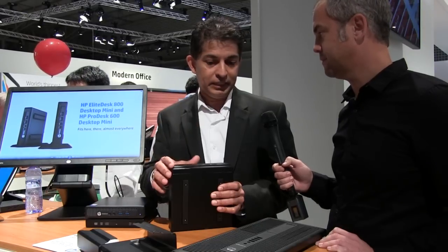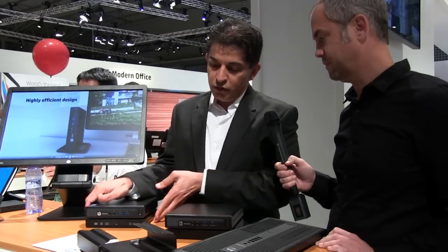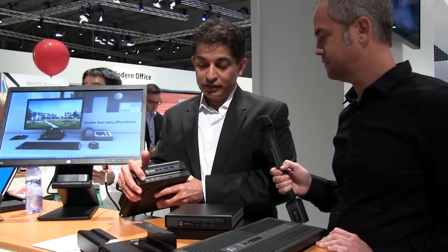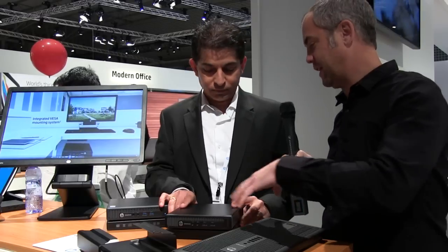Legacy ports is one requirement. Some customers also want an additional hard drive for backing up data — this module allows you to do that. And even though not every end user needs an optical or CD drive, some do, so we have a module that lets you add an optical drive to the mini as needed, rather than giving it to every user whether or not they'll use it.